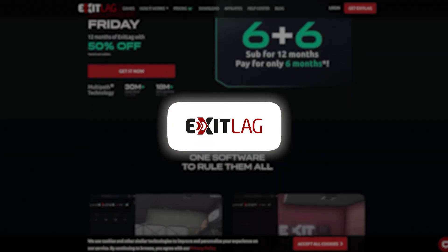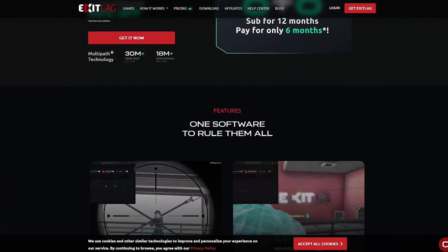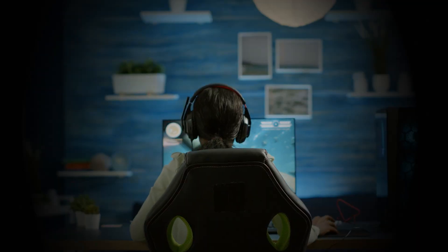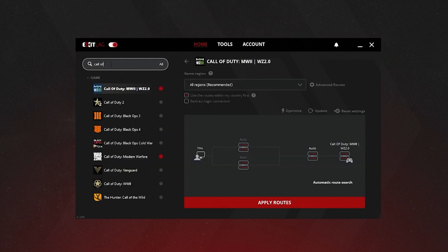ExitLag makes the process simple and effective, and here's why it's worth a try. Firstly, the quick and easy setup. The setup process for ExitLag is straightforward — download the software, log in, and select your FPS game from the list. That's it. The interface is designed to be clean and intuitive, so even if you're not super tech savvy, you'll be up and running in no time.